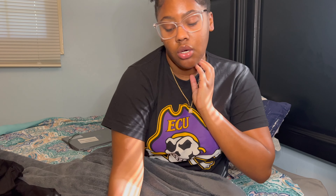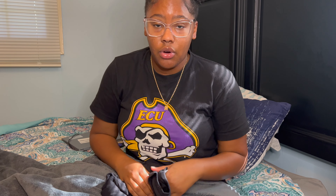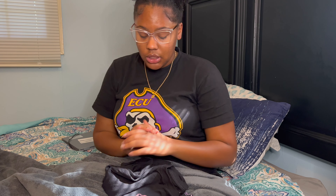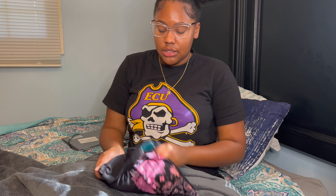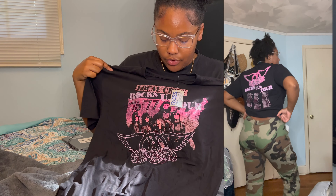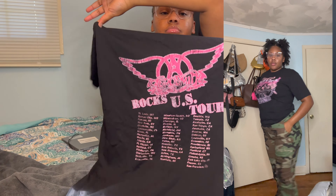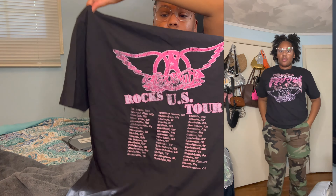Starting off with Ross — Ross is only an in-store place, you cannot order online unfortunately. But y'all need to check out Ross, stop sleeping on Ross because Ross is that girl, absolutely. The first thing I got is this graphic tee, and if you know me, pink is my favorite color and it has pink stuff on it, some things on the back. I just like graphic tees because I got fat so crop tops just ain't doing it for me no more.